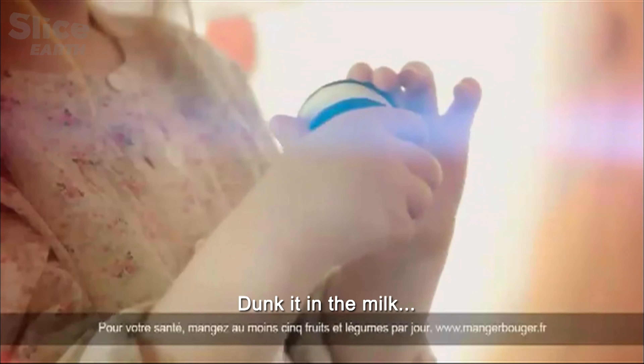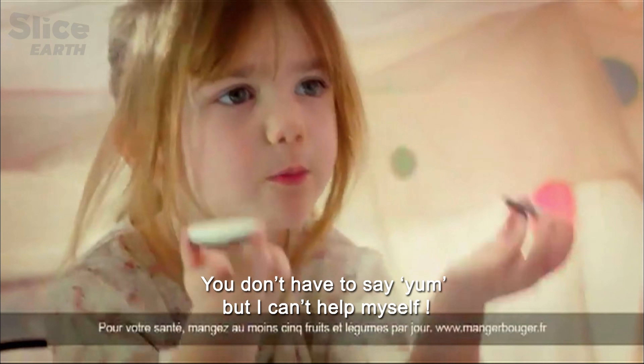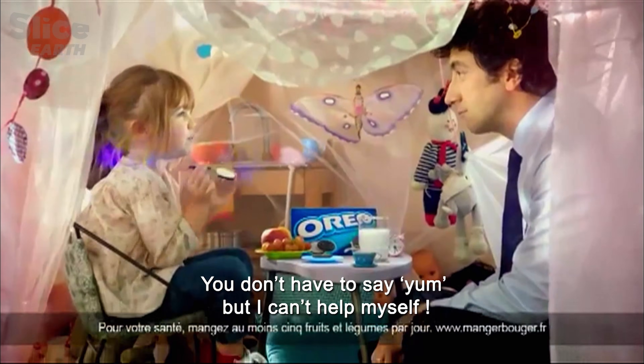Both appearance and texture seem to be essential ingredients in the miracle recipe. It's not obligated to say mmm, but I can't help it.